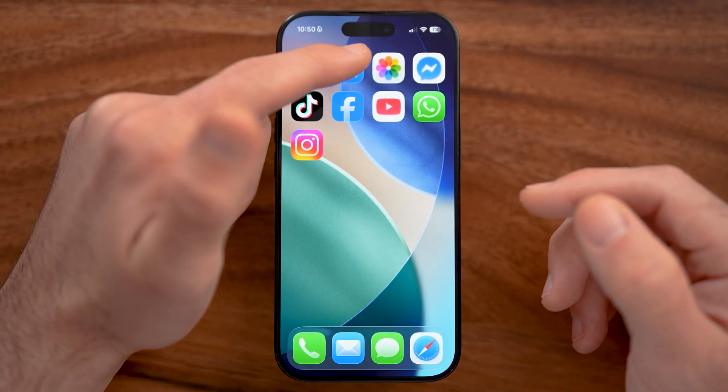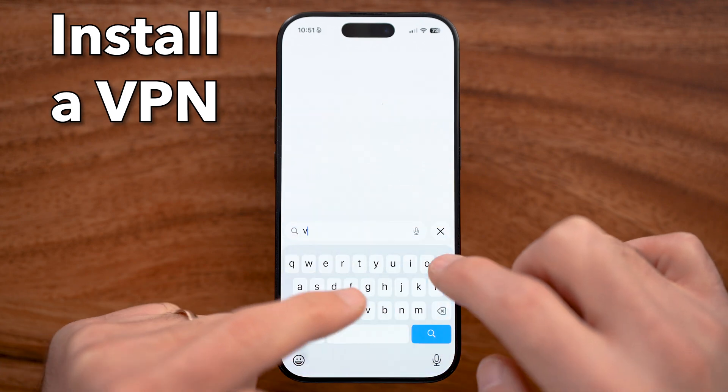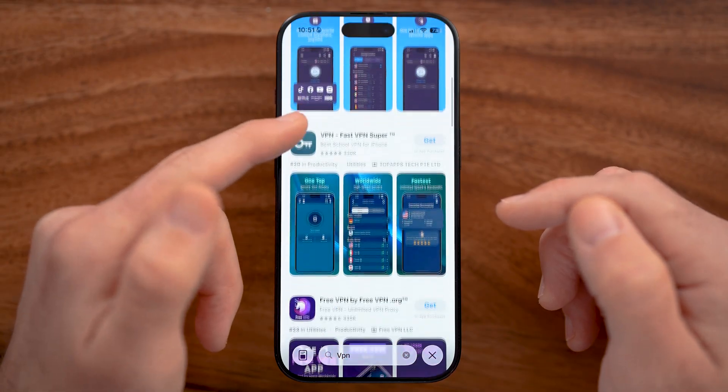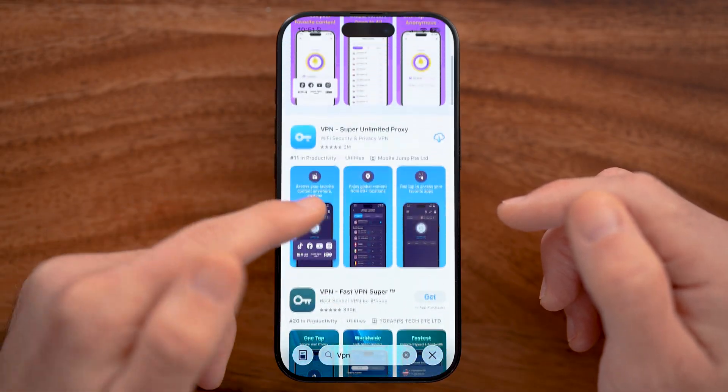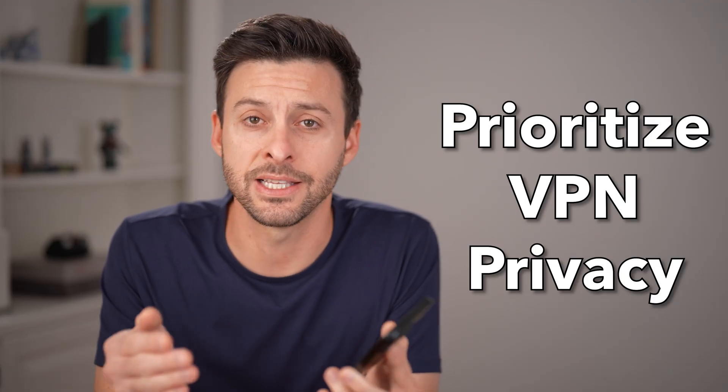There are some other options as well. You can download and use a VPN on your iPhone, Android, or Mac computer. There are a bunch of great VPNs, a lot of which are completely free or at least have free versions. Not all VPNs are created equally — choose one that gets good reviews and has privacy first.